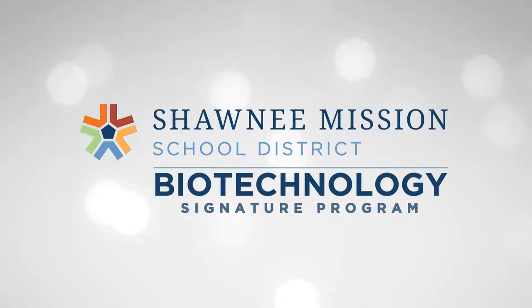The biotechnology signature program is the best class that any high school student can take. I love it. It's my favorite class I think I've ever taken.